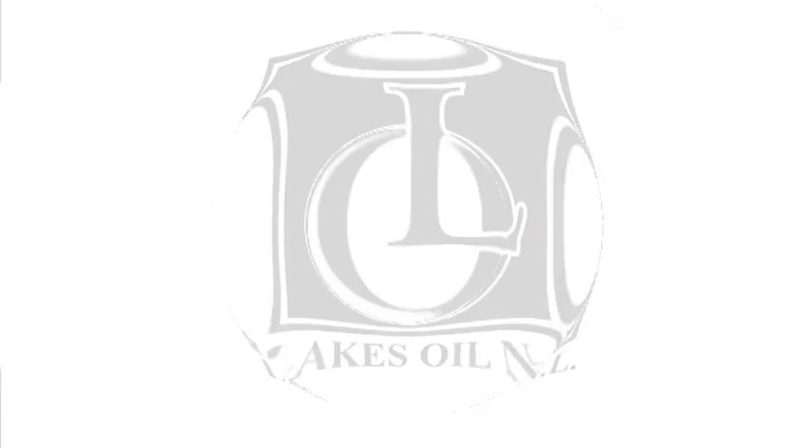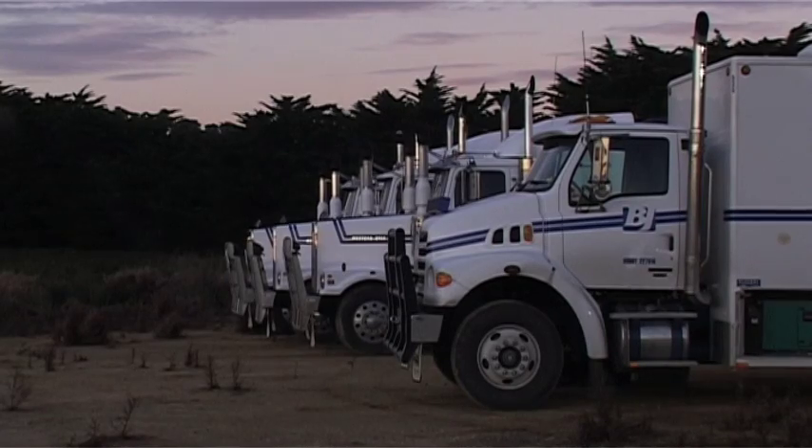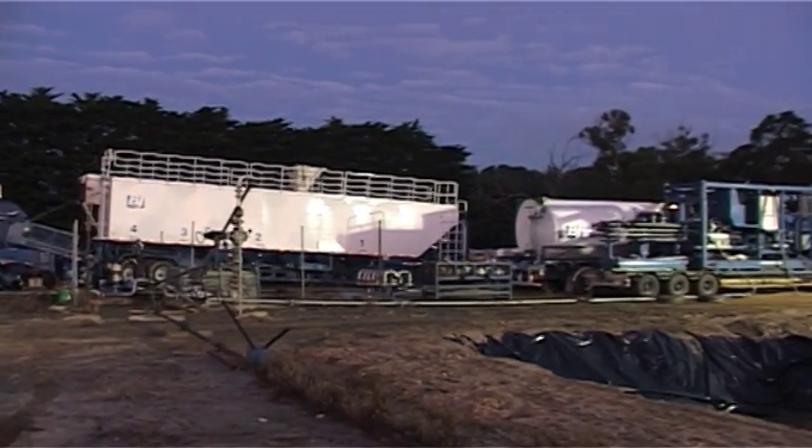Lakes Oil is the oldest oil and gas company in Australia and we've explored all over the world. We've come home after all these years to Gippsland where the company originated in 1947, and we see a large potential untapped resource being tight gas onshore which has never ever been looked at or exploited in the past.